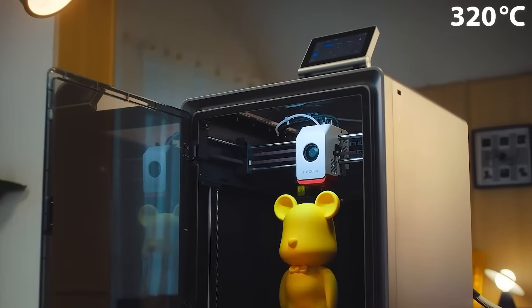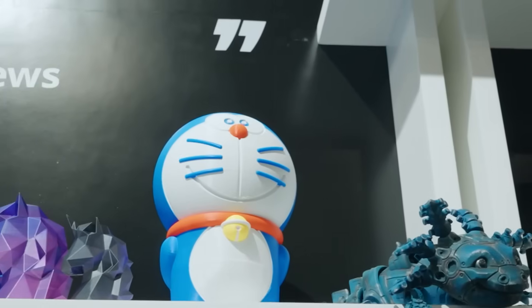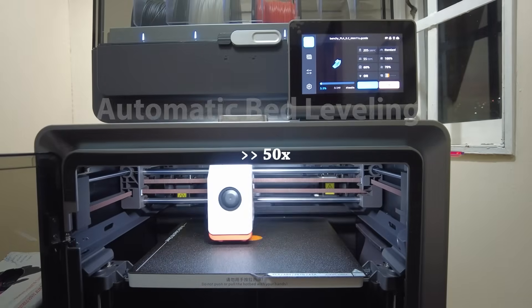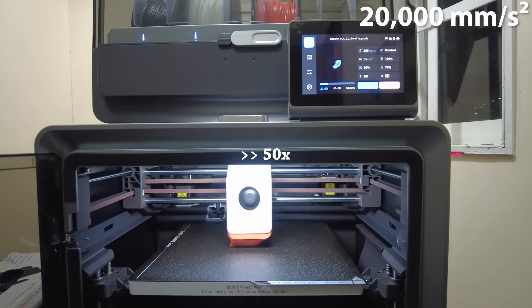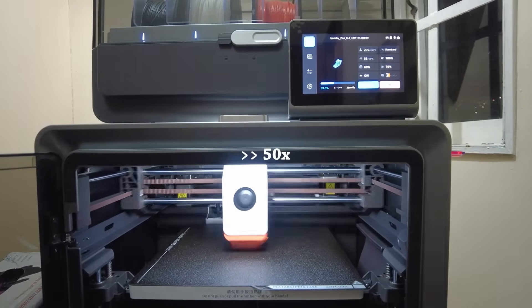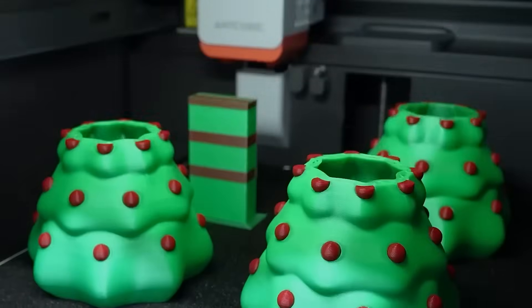A 320 degrees Celsius full metal hotend, combined with an advanced ceramic composite throat tube, ensures reliable performance with a wide range of filaments, all kept in optimal condition by integrated 360-degree filament drying. Precision shines with automatic bed leveling and Z-axis offset calibration, ensuring perfect first layers every time. The printer's 600 mm per second max print speed and 20,000 mm per second squared acceleration make it up to 12 times faster than traditional FDM printers. The ACE Pro system enables vibrant 4 or even 8 color prints with seamless color transitions and intelligent filament management, and also detects tangles and alerts users instantly.